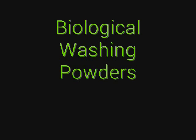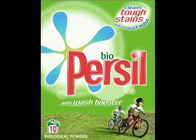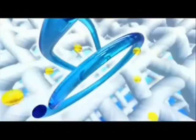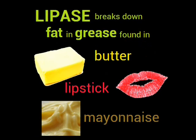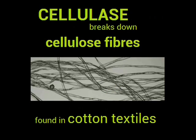Biological washing powders undergo a similar fermentation process as the production of penicillin. The enzymes released by microorganisms, such as Bacillus bacteria and Aspergillus fungi, are collected from the fermenter through extraction, then used for biological powders and sold commercially to clean clothing. Enzymes break down substrates found in typical stains. Protease breaks down proteins found in blood, grass, and egg. Lipase breaks down fat found in grease stains such as in butter, lipstick, and mayonnaise. Amylase breaks down starch found in food stains. And cellulase breaks down cellulose fibers on cotton textiles to remove attached dirt.